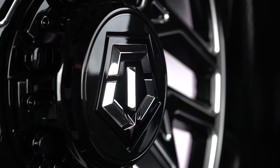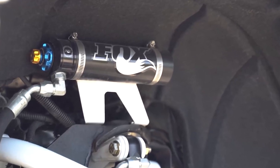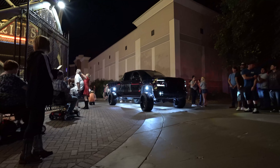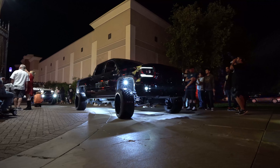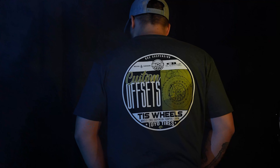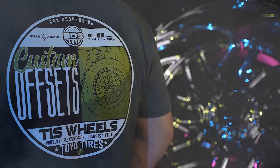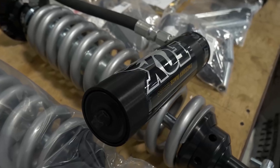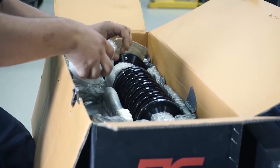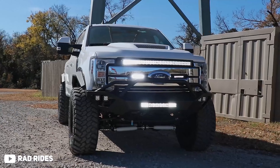Buying a lift kit can be quite a daunting task. There's a ton of different kits on the market at all sorts of price points, from all sorts of manufacturers, and it can be really tough to determine exactly what kit is right for you. Do I need coilovers, or will a spacer lift do the job? Will a four inch lift work, or should I go six inch? How big of tires can I fit under there? I'm Dustin, you can find me at dusty.co on Instagram, and today we're gonna be going over our top five mistakes when it comes to purchasing a lift kit.